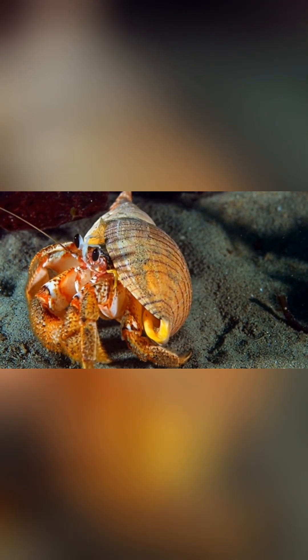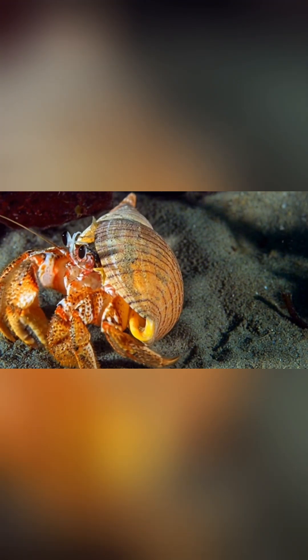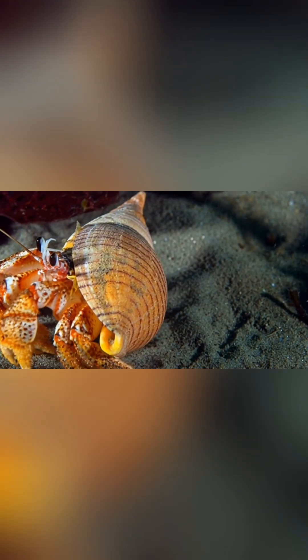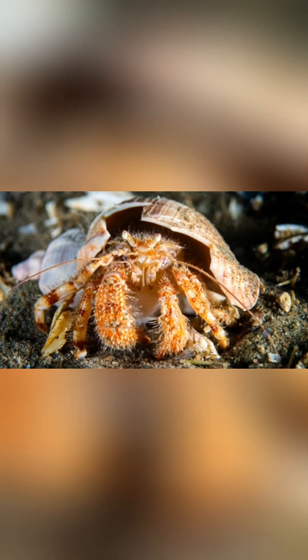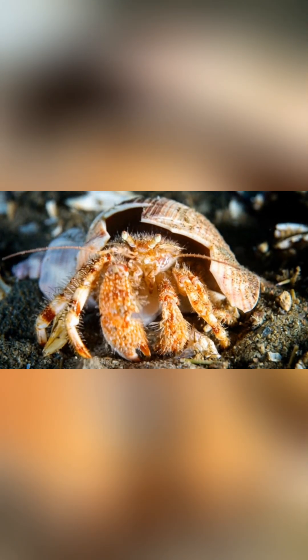Still, one rule remains unshaken: never touch a cone snail. Whether it's alive on the seabed or an empty shell washed ashore, it's better to admire from a distance. Because beneath that beautiful shell...